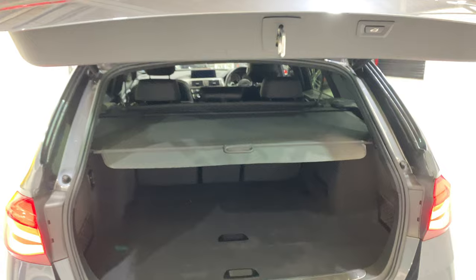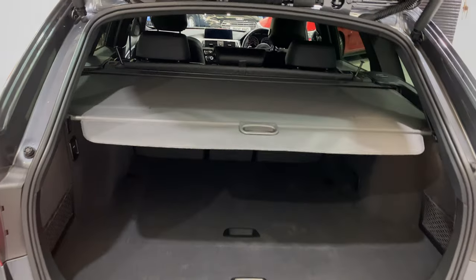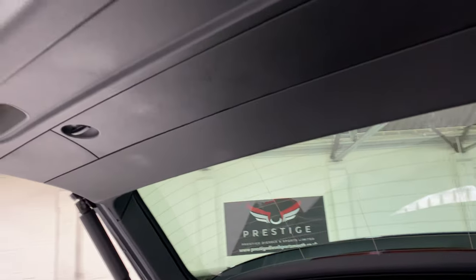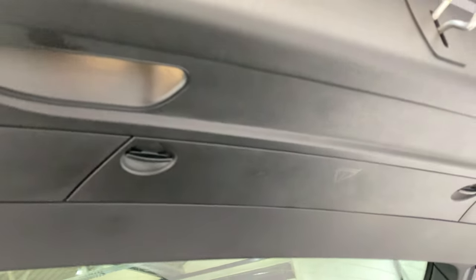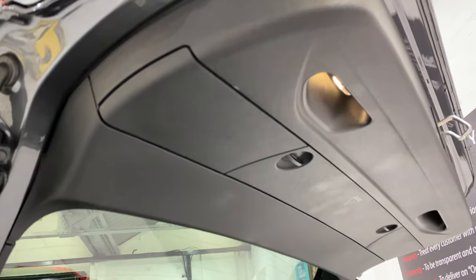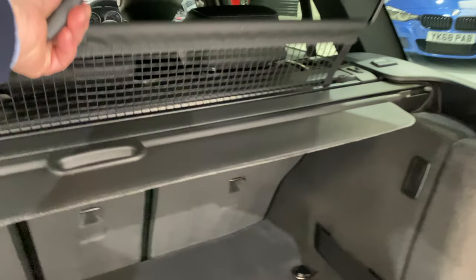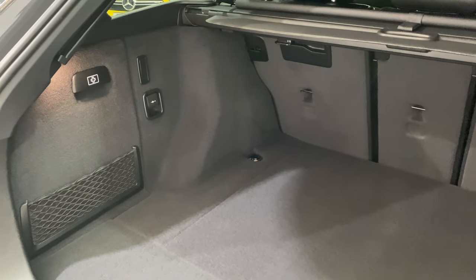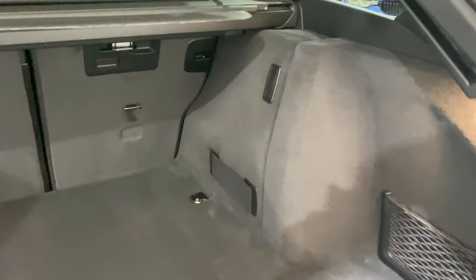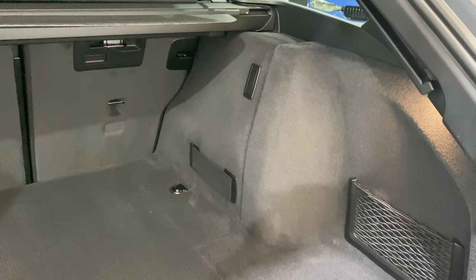The boot can be opened with the key as well, and we've also got a rear camera — another option. There are no scratches or scuff marks up inside the boot. We've also got netting and an extended storage pack in the back, which includes an extra 12-volt socket and elasticated straps on the side where you can tuck things behind.